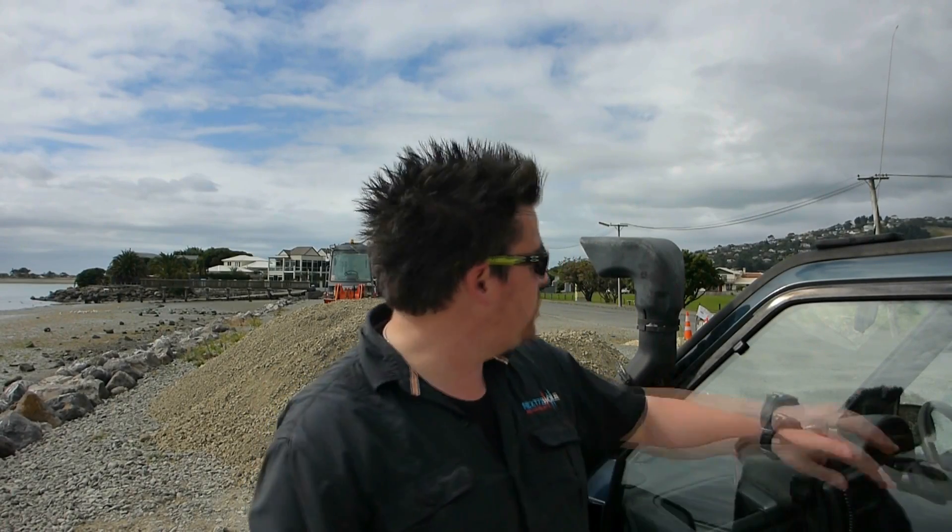Howdy all, Phil here from Next72Hours coming to you today from Redcliffs Park and Beach. I'm in the Redcliffs area of Christchurch and you can actually see the park here behind me behind the vehicle. Today we're here to look at and listen to the Christchurch early warning tsunami system.